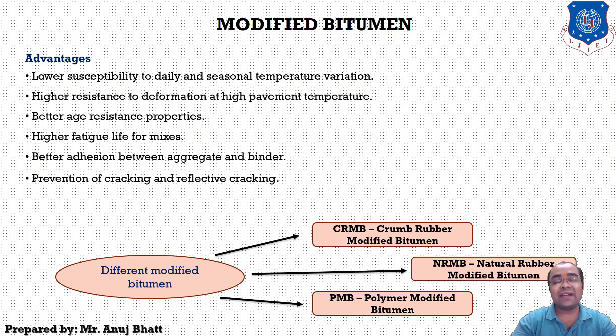NRMB — natural rubber modified bitumen — is used for prolonging the life of state roads. It adopts rubber for road construction, reduces the cost of construction, and uses recycled rubber to minimize environmental pollution. PMB — polymer modified bitumen — brings benefits in terms of better and longer lasting roads and savings in total road life costing. Selection is based on climatic conditions, traffic volume, performance reports, and life cycle cost analysis.